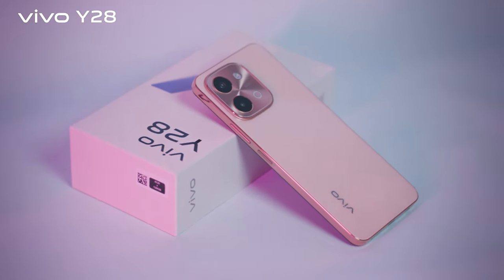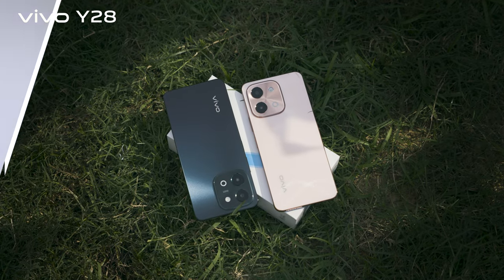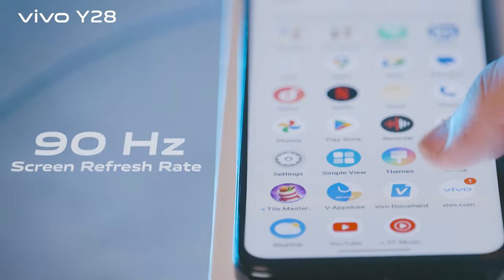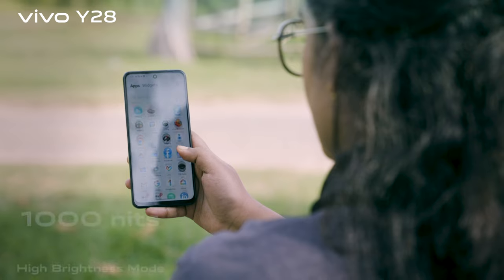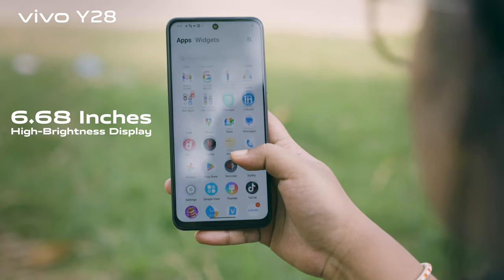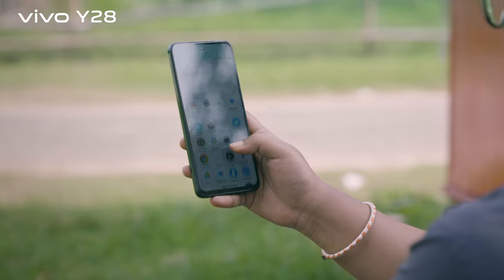Endless power with endless fun. The Vivo Y28 is a fashion statement that matches your vibe. It's available in two colors: Agate Green and Gleaming Orange. Y28 features a 90Hz screen refresh rate, TUV certified sunlight eye protection, and 1000 nits high brightness mode with a 6.68-inch high brightness display — delivering consistent clarity in both outdoor sunlight and indoor lighting.